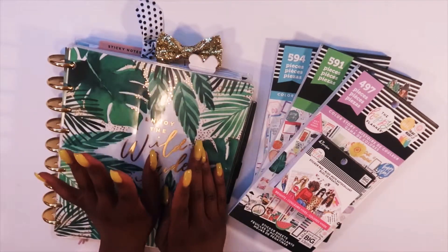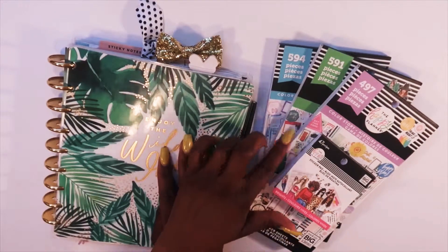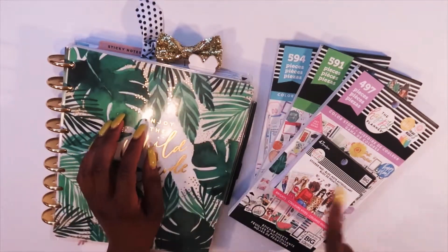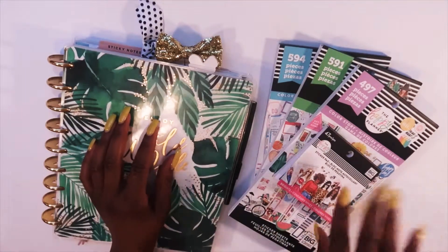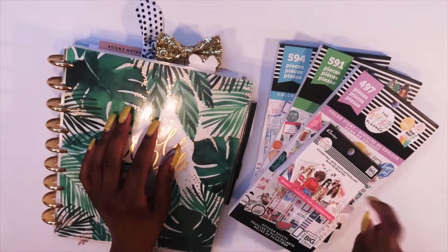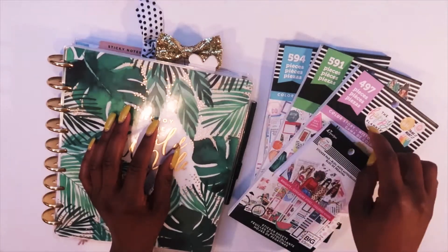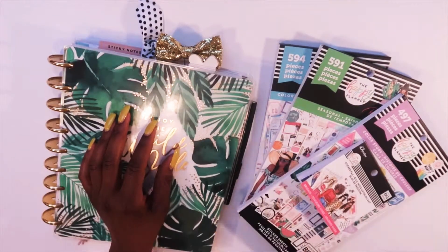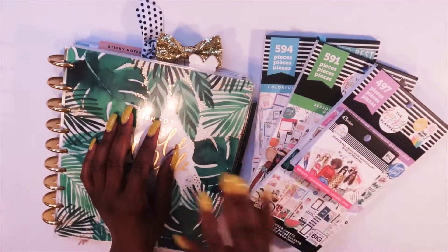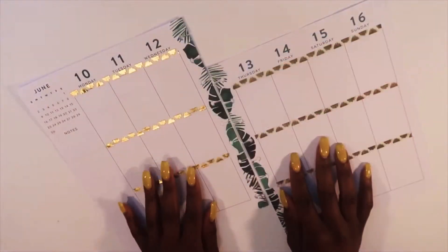Today we are going to be planning for June 10th through June 16th. I already have a few books out that I want to use in today's spread. I'm going for a bright theme, that's why I have the Rings and Happy Planner bright sticker book out. I also want to pull from the color store and seasonal and colorful boxes.